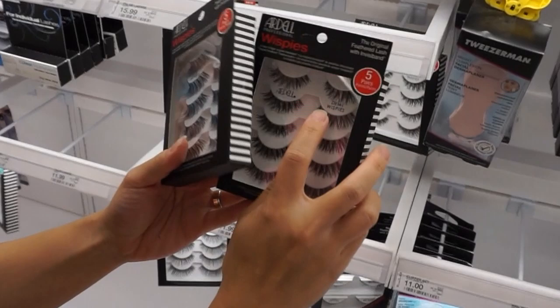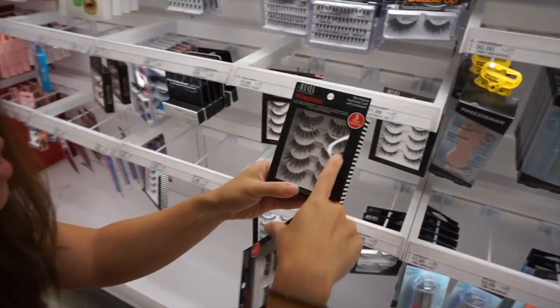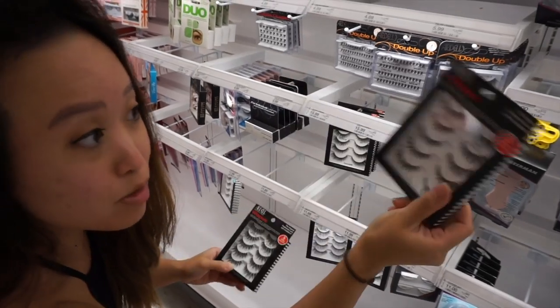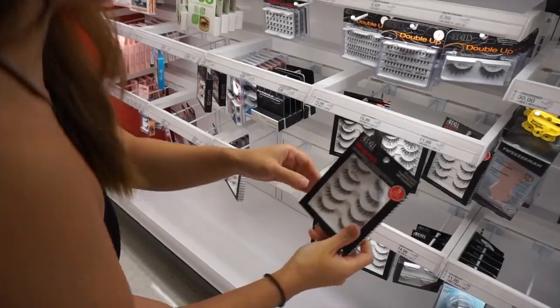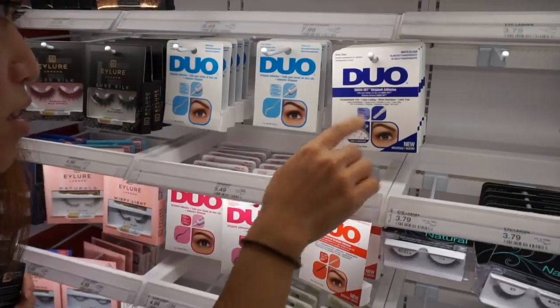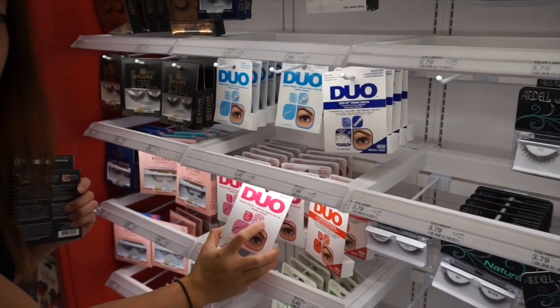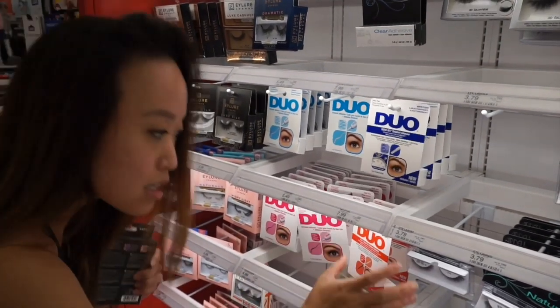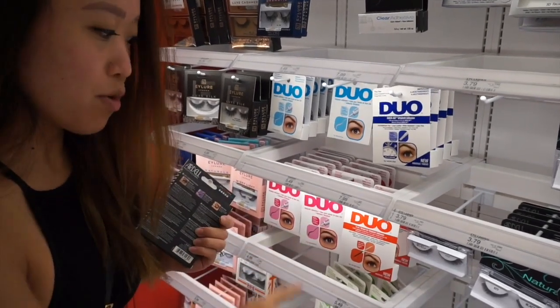I get the Ardell Demi Wispies — that's the more natural one. This other one is so much longer, which is why I stick with the natural style. I also ran out of glue. There are different types — clear and dark tone. I always get the dark tone because it dries black and kind of acts like eyeliner, which is why I like it.